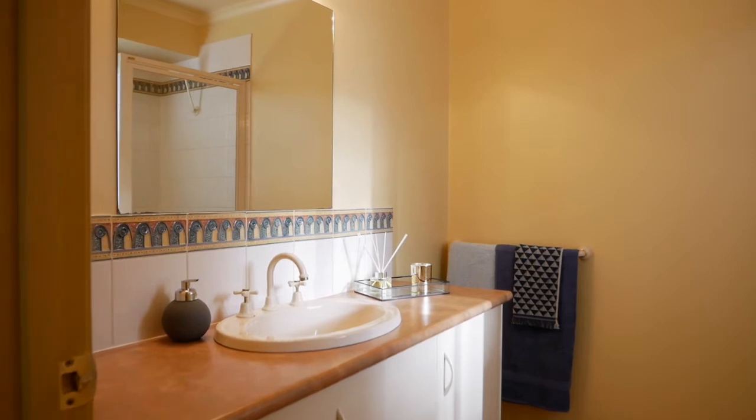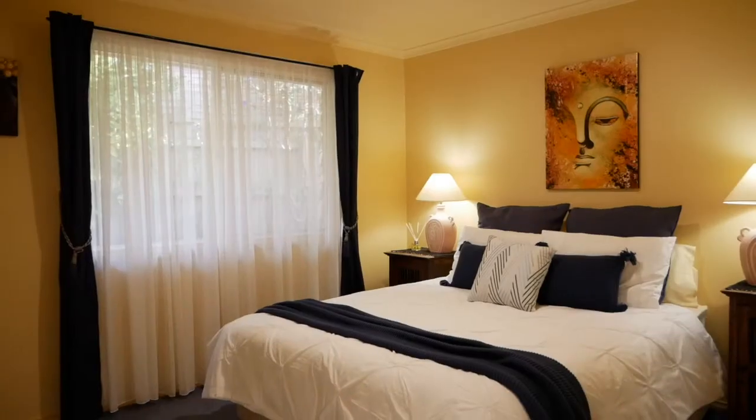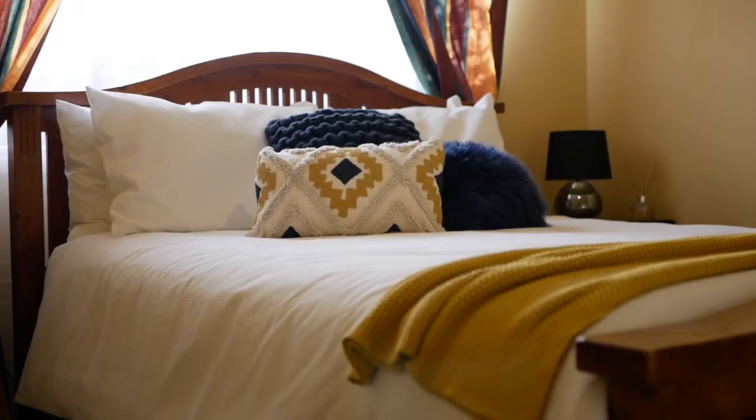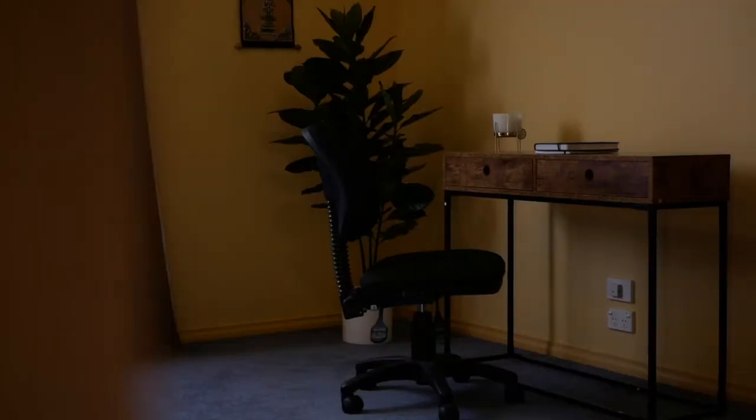The master bedroom is located at the front of the home and includes its own split system air conditioning unit, ensuite and an oversized walk-in robe. Two of the other bedrooms come with double robes whilst the fourth bedroom can be used as either a study, fourth bedroom or third living area.